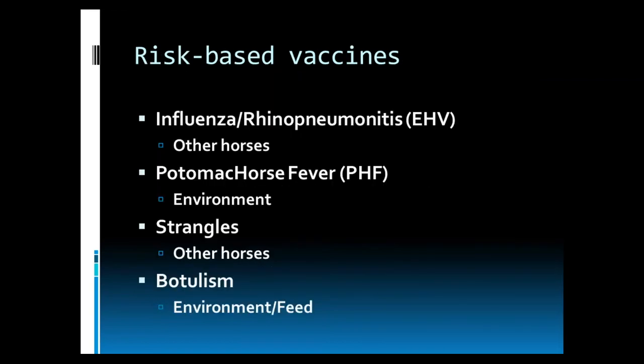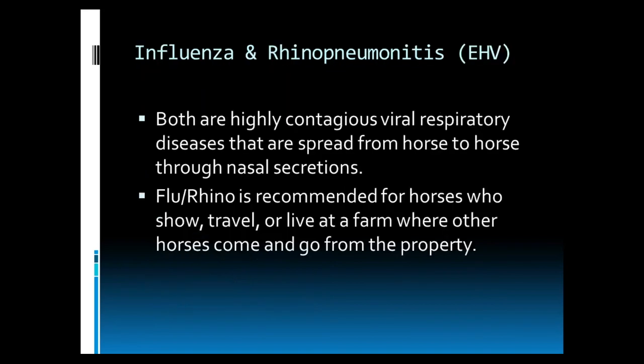This brings us to our risk-based vaccines. Risk-based vaccines are tailored to each individual horse and their particular situation. These include influenza and rhinopneumonitis, which is a herpesvirus; Potomac Horse Fever, which can be contracted from the environment; Strangles, contracted from other horses; and botulism, contracted from the environment and feed. First, we'll discuss influenza and rhinopneumonitis. Both are highly contagious viral respiratory diseases that are spread from horse to horse through nasal secretions. Flu rhino is recommended for horses who show, travel, or live at a farm where other horses come and go from the property frequently.